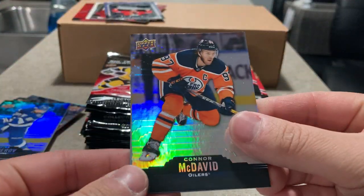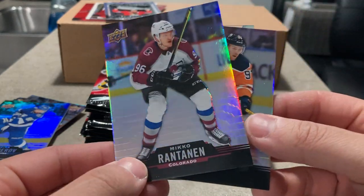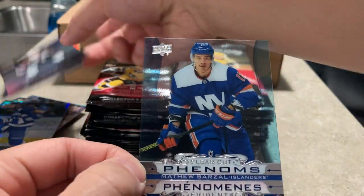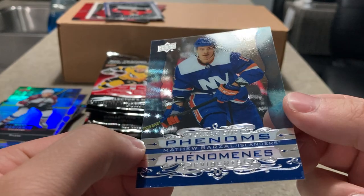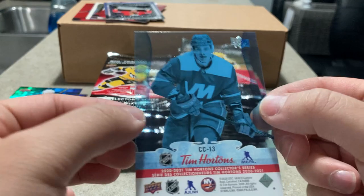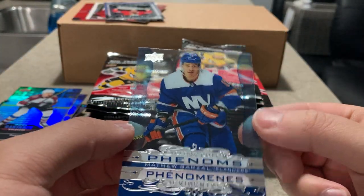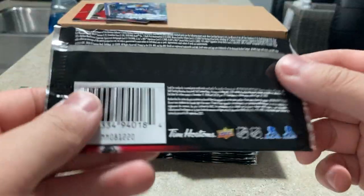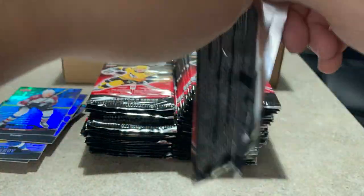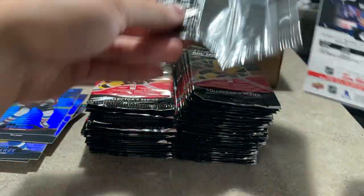Connor McDavid base — there we go, McJesus! And here is a clear-cut phenom — Miko Rantanen and Matthew Barzal! Oh nice, clear-cut phenoms. That's a nice design. It's pretty similar to the last couple of years but this one's pretty nice. What was that — one in twelve for clear-cut phenoms? That's the highest rarity card so far — we're maybe eight or nine packs in.